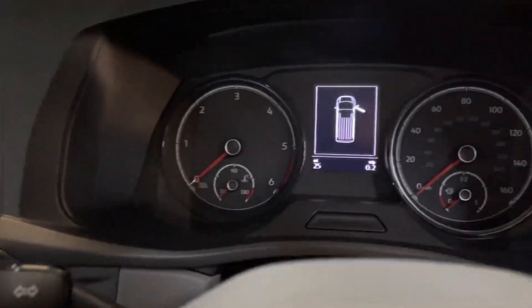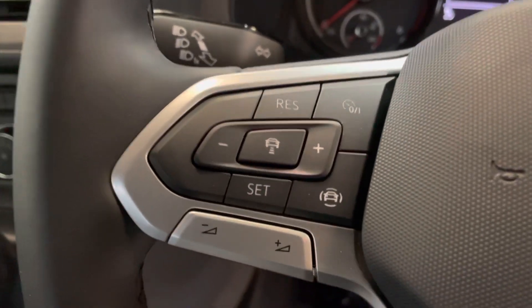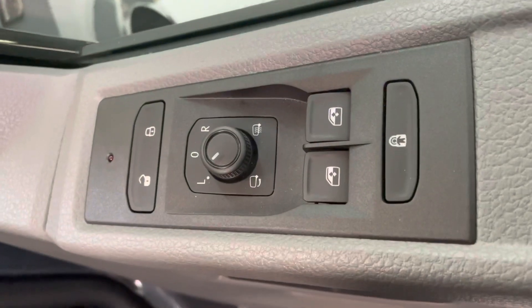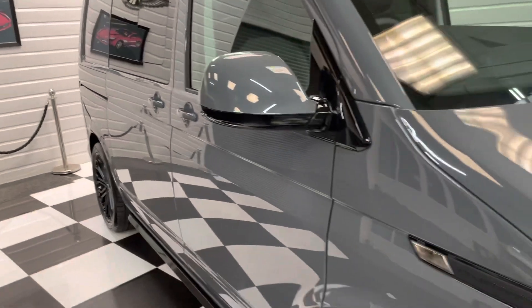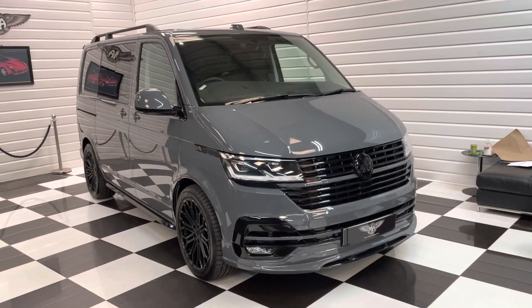Mileage today is just 25 miles, so it's a brand new pre-registered vehicle. Adaptive cruise control is also standard on the Highline now, along with power folding mirrors — so it's a huge factory spec with loads of enhancements from us. There's currently a very long wait time on these from the factory — 8 to 12 months — so this is a great opportunity to get one now.